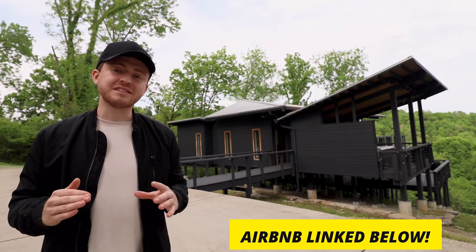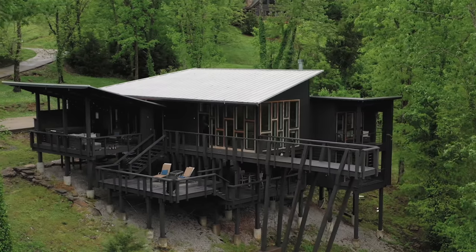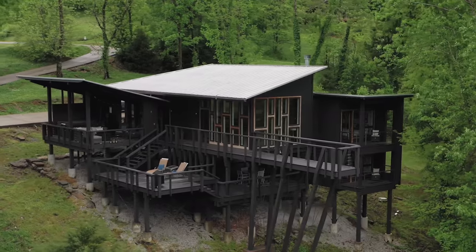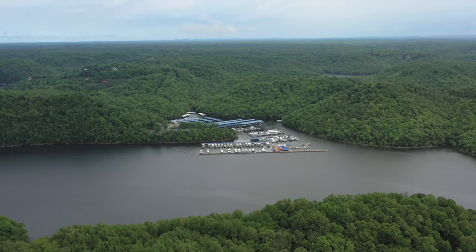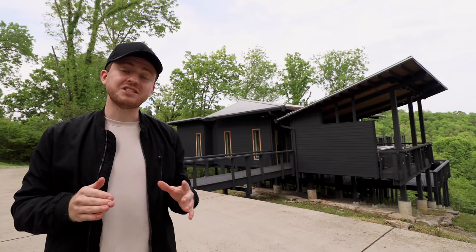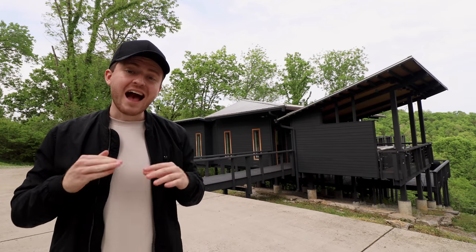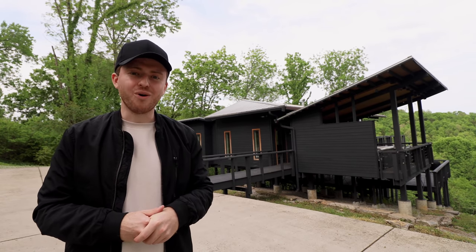I'm about two hours outside of Nashville, Tennessee today at this really epic two-story ultra-modern treehouse. There's a gorgeous lake in the background, a hot tub, and a ton of outdoor deck space. There's so much that this Airbnb has to offer, so let's hop straight into the tour.